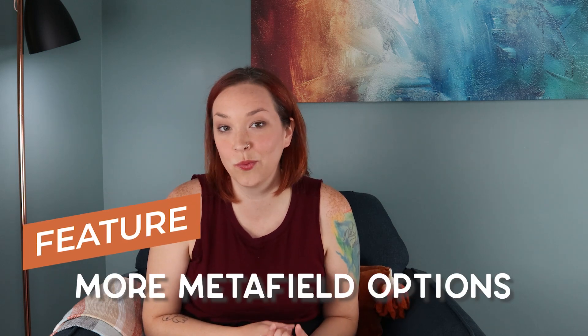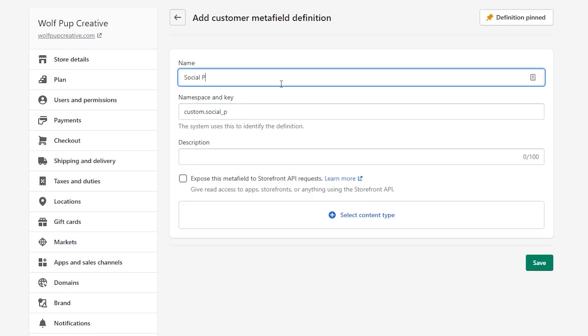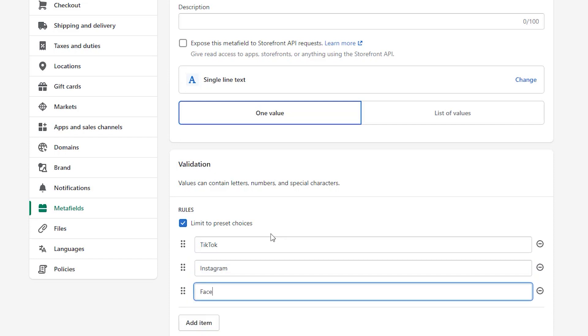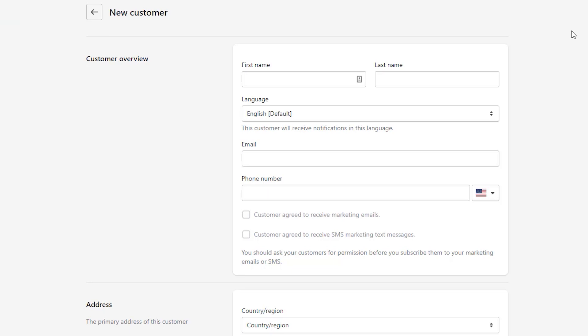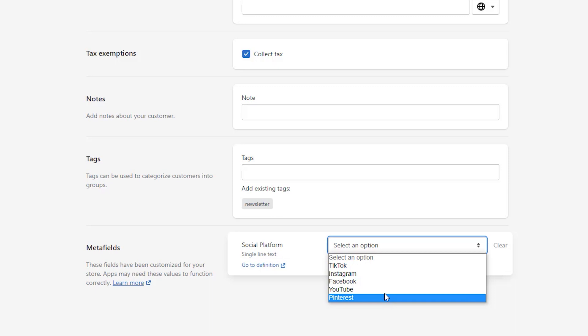They also released more functionality with meta fields where you can actually add a meta field to a customer. You can target them based on where they came from — for example, adding a meta field indicating they came from TikTok — and then set up a discount code specifically for customers with that TikTok meta field. It's really cool how they're letting you target and segment customers more, opening up possibilities for automation and really targeted marketing.